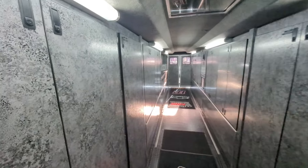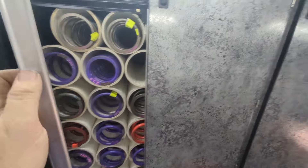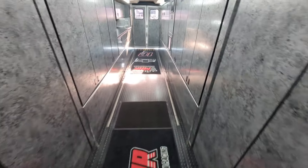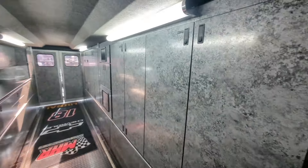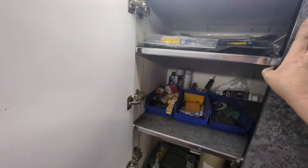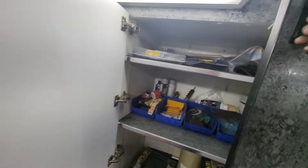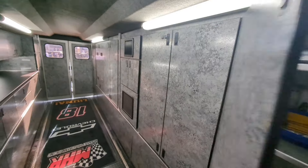All right, shock cabin — shocks and springs. On down, body shop: this is where all our body stuff goes. If we have to repair damage or stuff like that at the racetrack, everything lives right there.